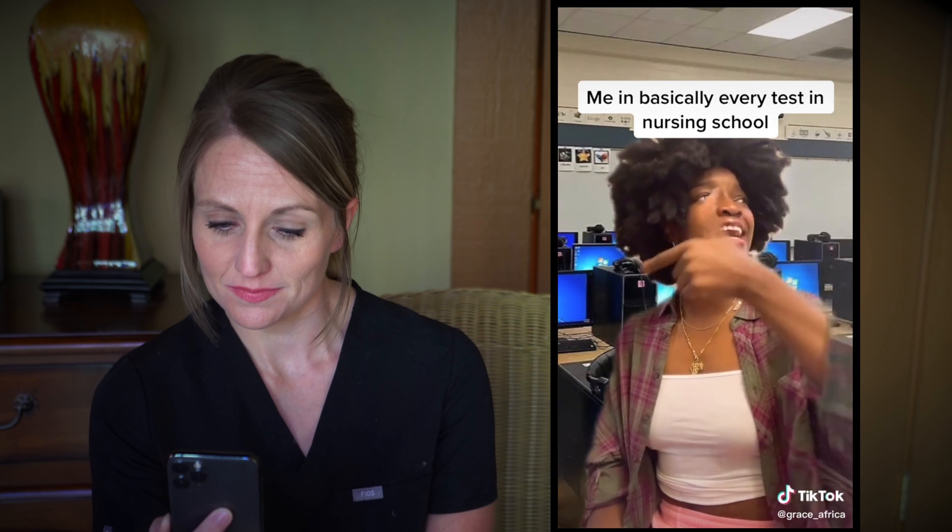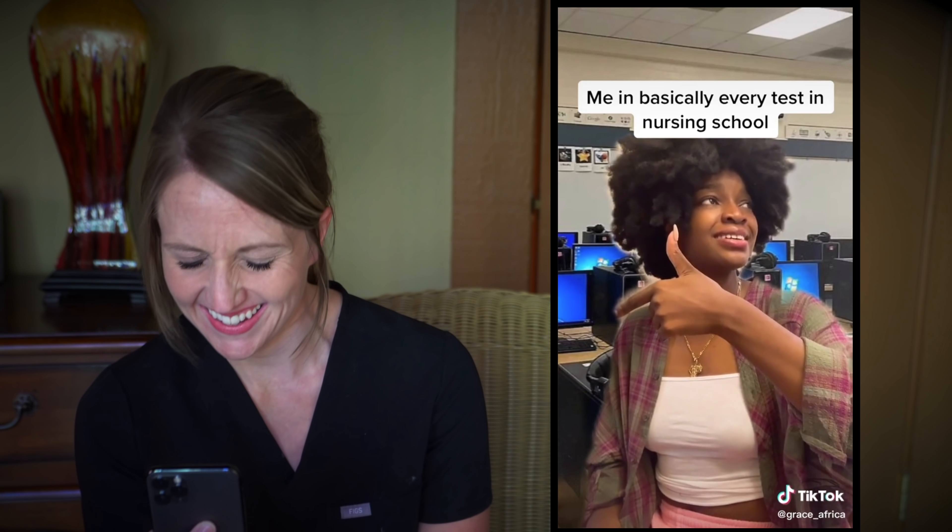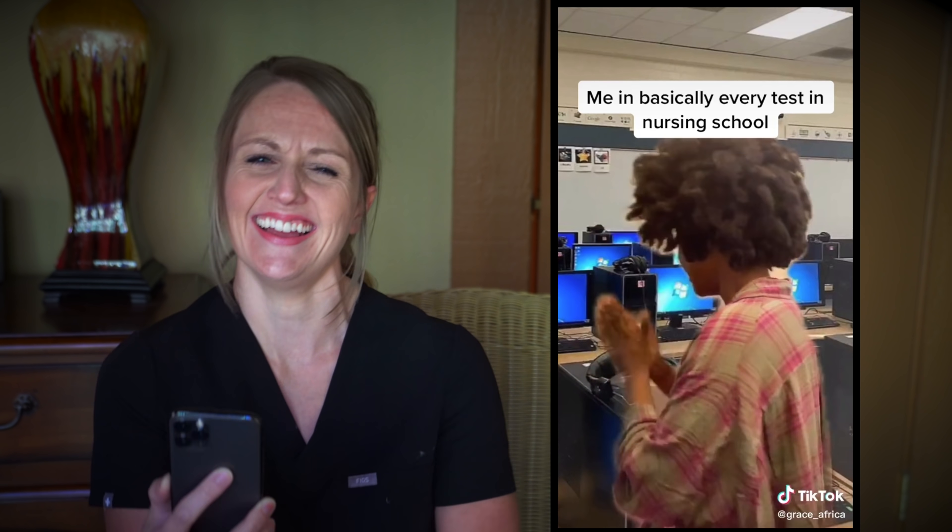That is me in every med school test I ever took. And the teacher cracked me up because that's what all my teachers in the middle of the panhandle of Texas sounded like in med school. Also, she is beautiful — what is with all of these amazingly beautiful TikTokers?